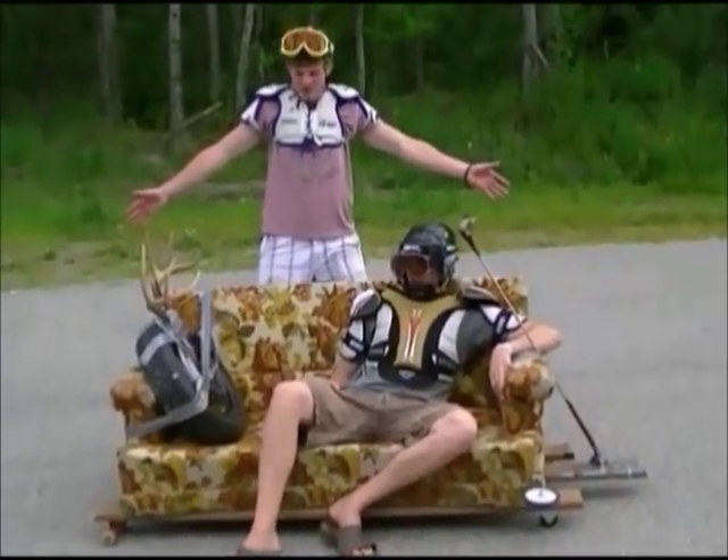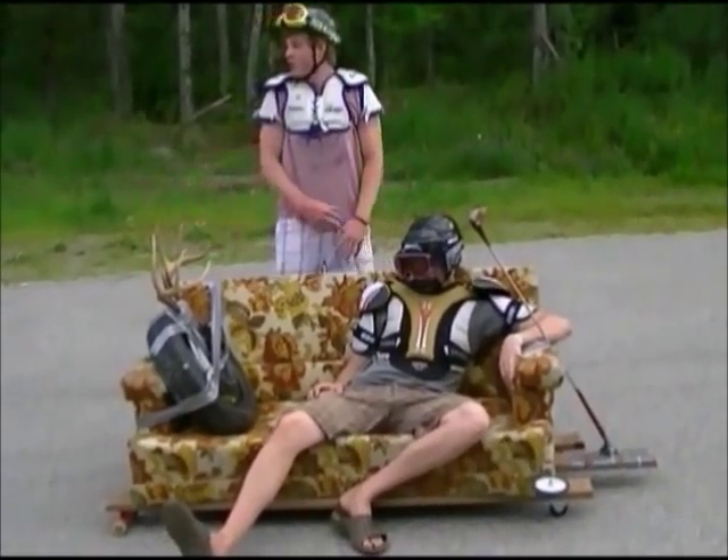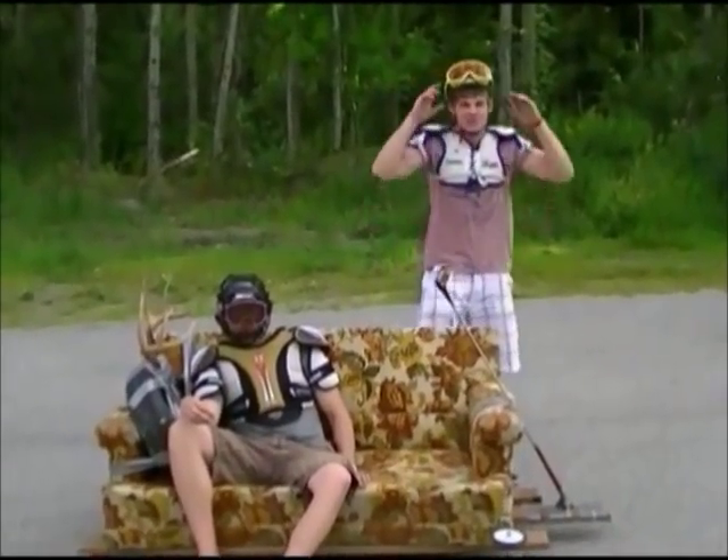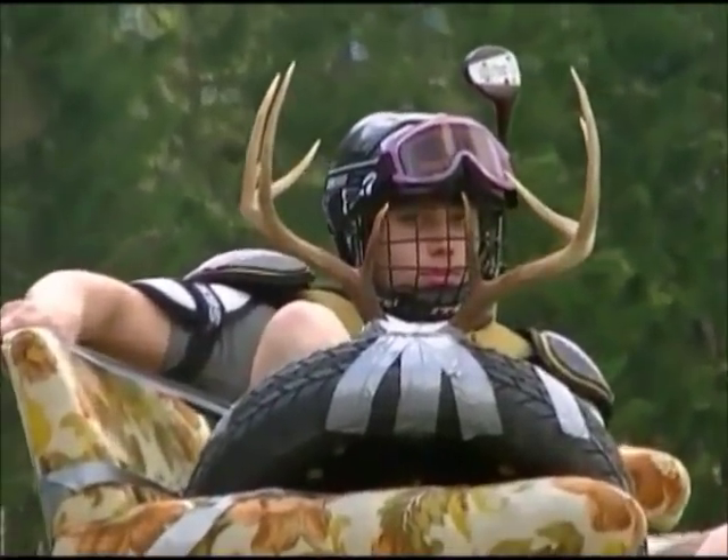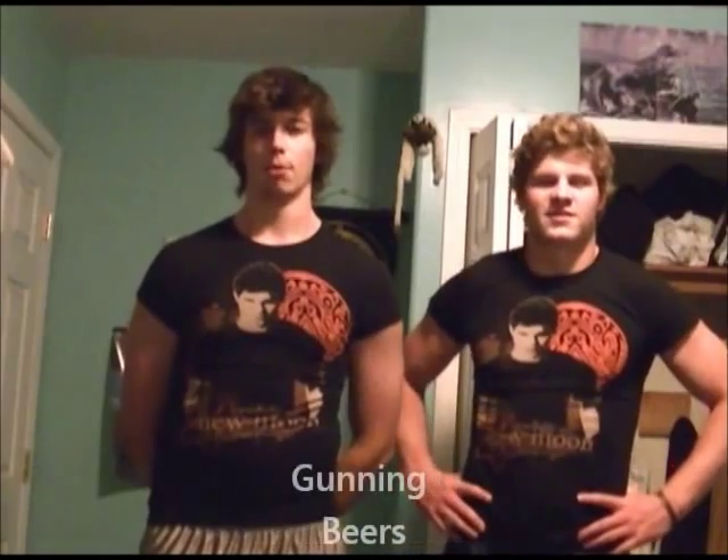Dirty Hank's wild mobile has many functions — perfect for all sorts of activities and shenanigans. Big girls need lovin' too. Perfect for gunning beers.